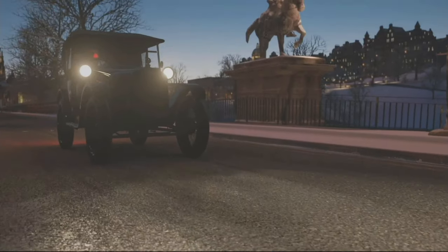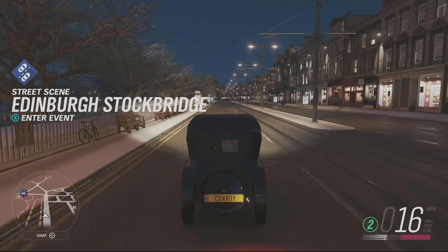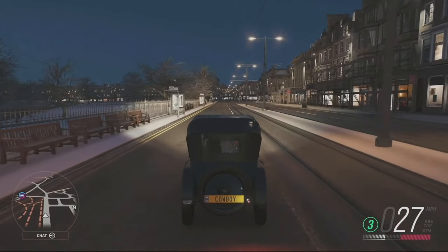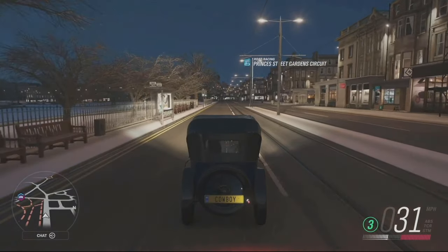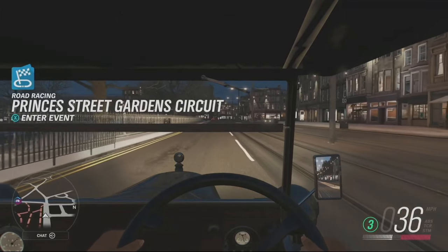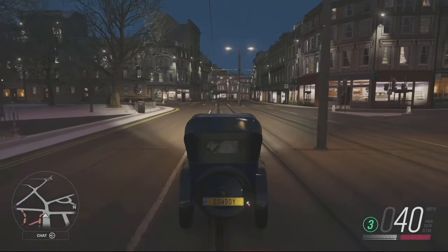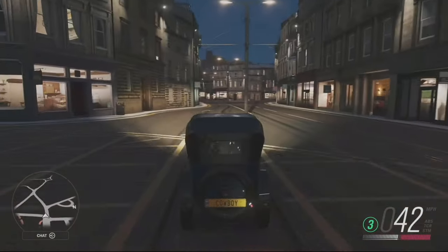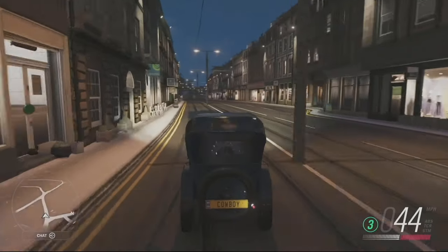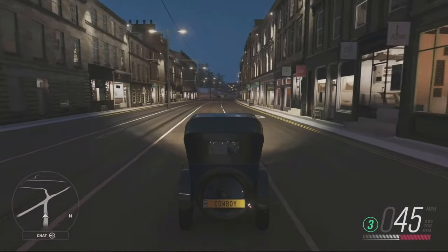Both of these cars have the number seven in their name — the Austin Seven and the Triumph TR7 — which is just lovely synergy. The Austin Seven is a really historic classic piece of British motoring history, one of the most important cars in British motoring history. Much like the Ford Model T brought motoring to the masses in the US, it was the Austin Seven that did the same in the UK. It was Austin's first attempt at making a car for the normal person, originally conceived when the government introduced a tax on horsepower.